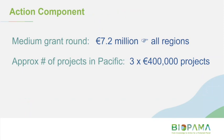For this medium grant round, we have 7.2 million euros set aside to cover all regions. We are hoping to get about three, perhaps four, of these medium-sized grants coming to the Pacific region. Given that, we're encouraging organisations to work together as much as possible to submit partnership applications.